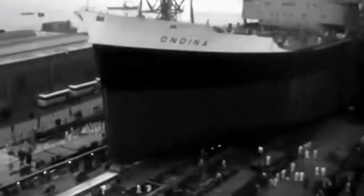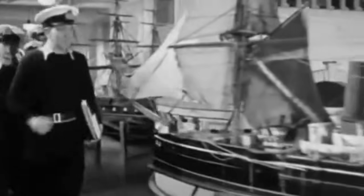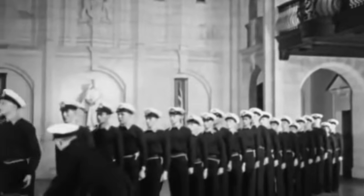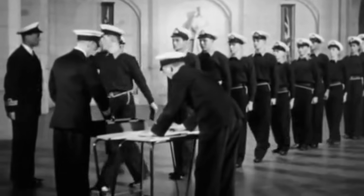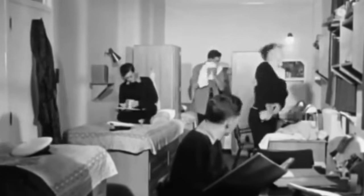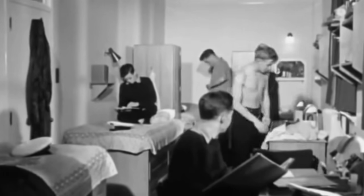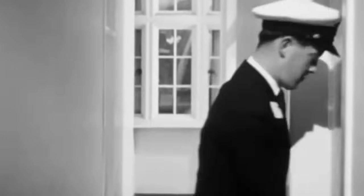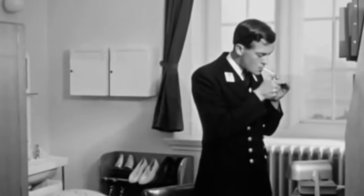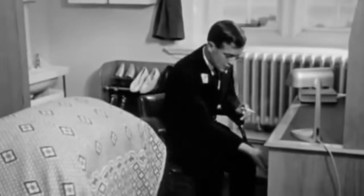Теперь стоит рассказать о тех, кого догнали бравые японские моряки. Танкер был голландским, назывался «Андина», но использовался британским флотом. Корабль был по водоизмещению даже меньше японских крейсеров — 9070 бурторегистровых тонн — и мог передвигаться со скоростью целых 12 узлов. Когда британцы поставили танкер себе на службу, то вооружили его одним орудием 102 мм и четырьмя зенитными пулеметами. Правда, расчеты были вполне нормальными кадровыми британскими военнослужащими.